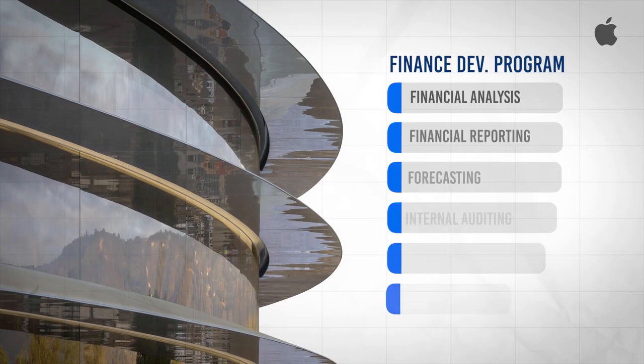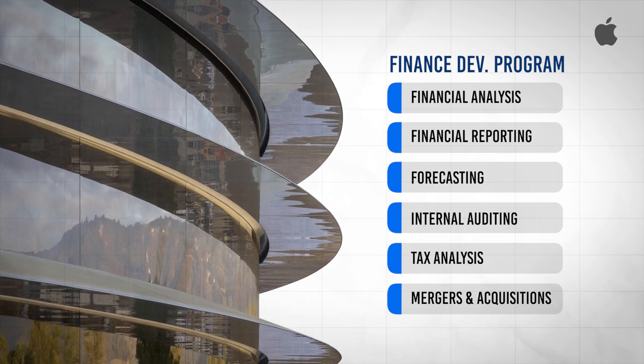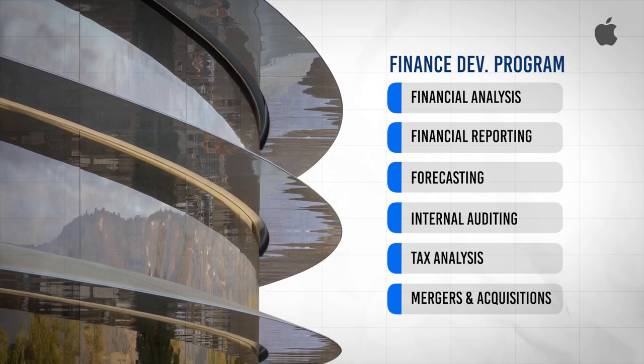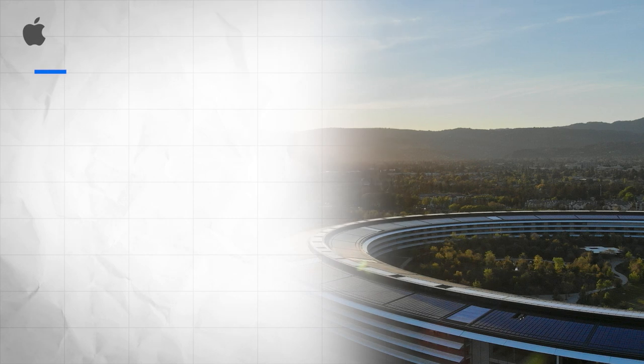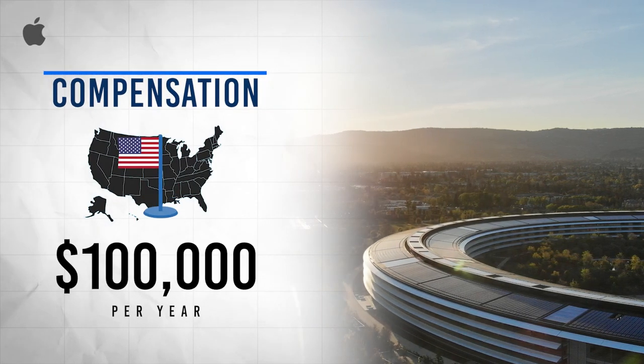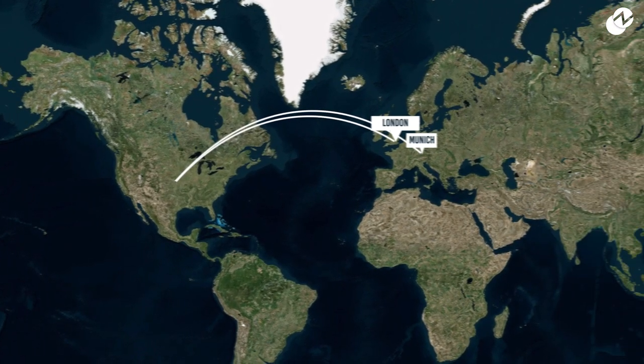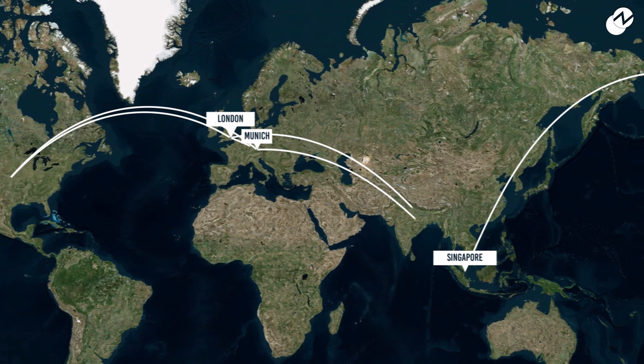Many of these functions will be related to things like forecasting and analysis, internal audit, tax analysis, and mergers and acquisitions. In regards to compensation, US participants are typically paid around $100,000 per year, but that figure might be a bit different for those in London or other international finance development programs.